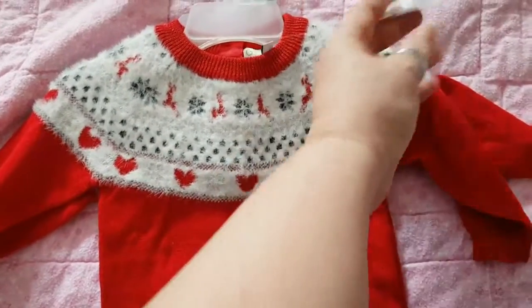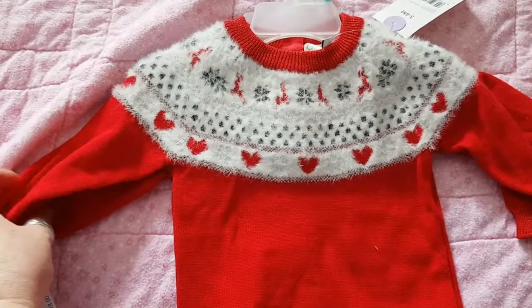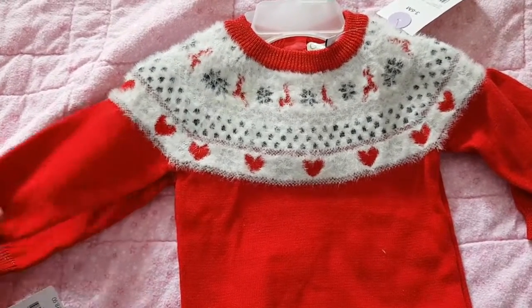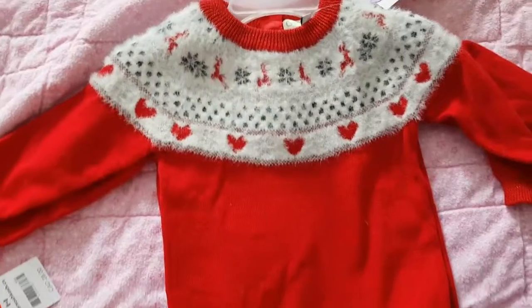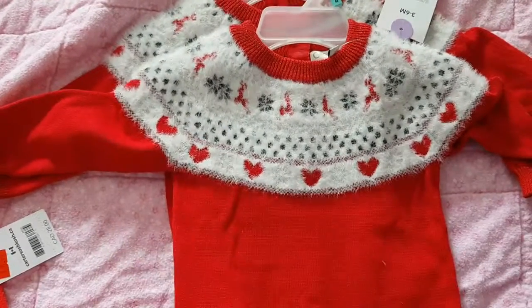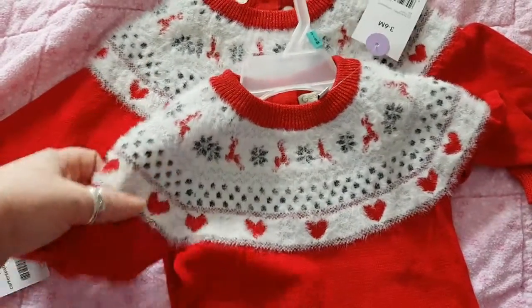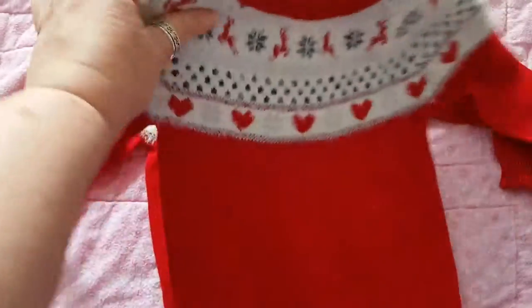Then my daughter went to a different Walmart and got these for me, because I was eyeing them at Christmastime — I thought they were so pretty. But the only size they had left was six months, so these are going to have to be for Abigail and Caitlin, because the other two will just swim in them — they'd be way too big.